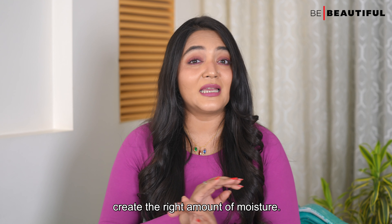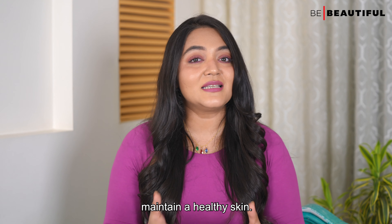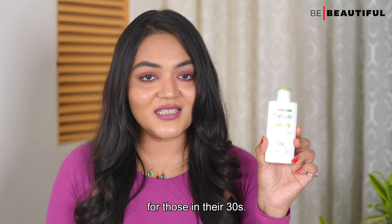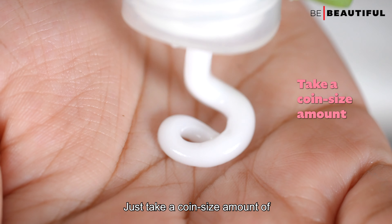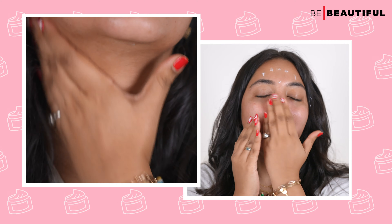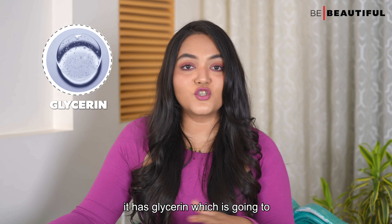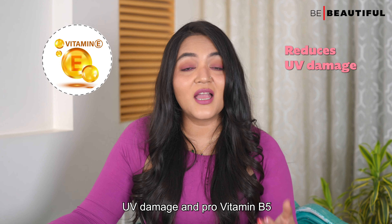Once the serum has soaked into the skin, it's time to moisturize the top-most layer of the skin with a hydrating moisturizer. Using a hydrating moisturizer will help it maintain healthy skin, and a healthy skin comes down to a well-moisturized skin. I highly recommend this moisturizer for those in their 30s — the Simple Kind to Skin Hydrating Light Moisturizer. Just take a coin-size amount and massage it onto your face and neck area. It's lightweight, non-greasy and fast-absorbing.